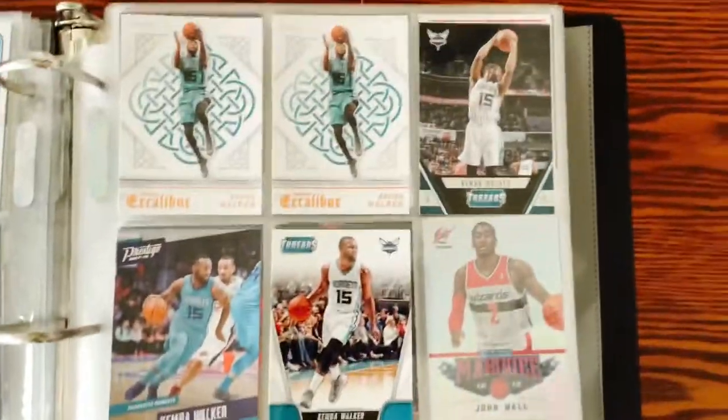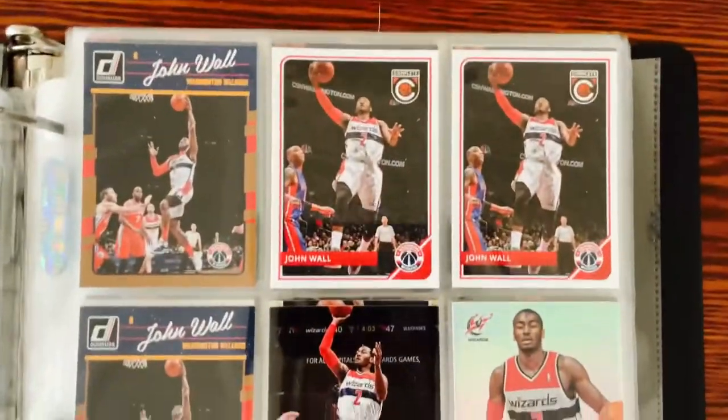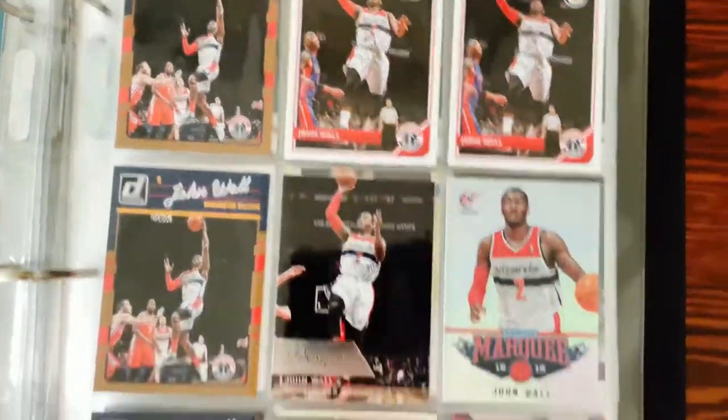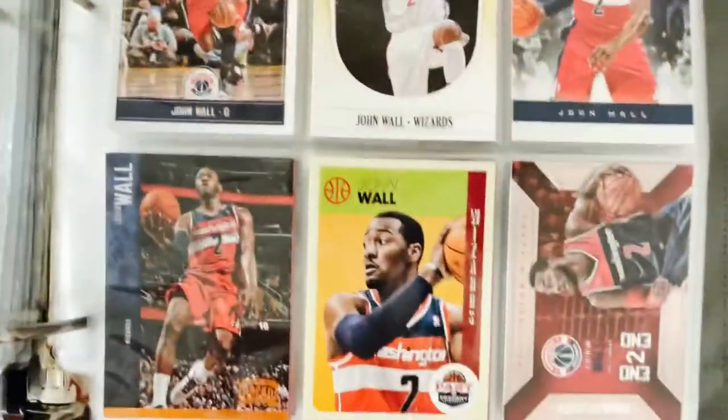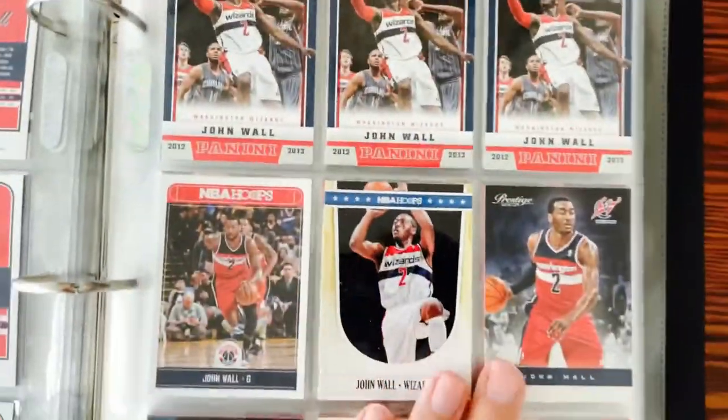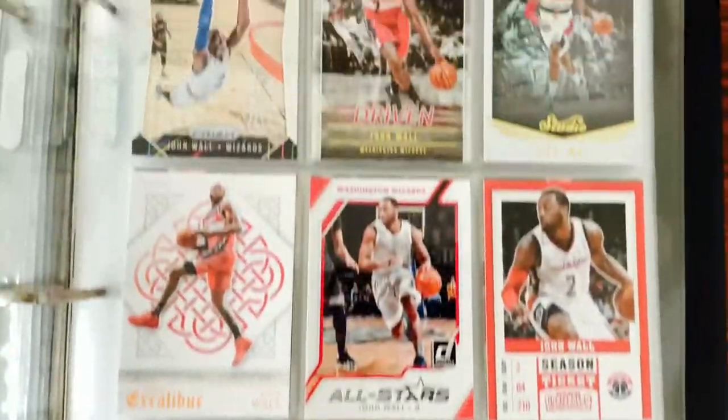Charlie Ward — love him as a Knick. John Wall — really good player. The injuries have just really derailed his career a little bit, but it's good to see him playing well for Houston this year. Nothing great though — just a bunch of lower end John Wall cards.